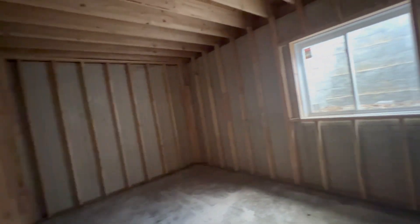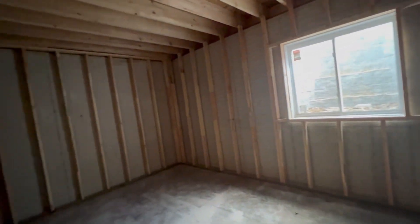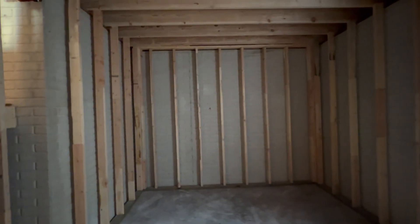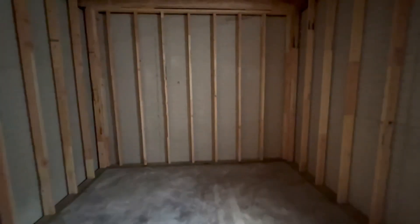This is going to be the workout room. There was some talk of putting a closet here, but I don't think we want one. I'd rather have the space for a workout room or workout something or another.